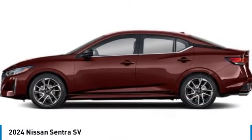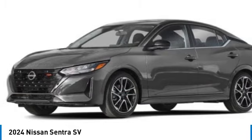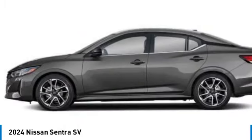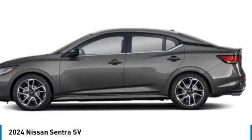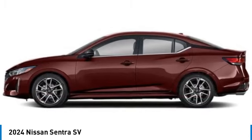We are pleased to show you the 2024 Sentra with its spacious and versatile interior and stellar fuel efficiency. The Nissan Sentra is the obvious choice for anyone who wants to enjoy a stylish and comfortable ride. Here are some of this vehicle's great options.